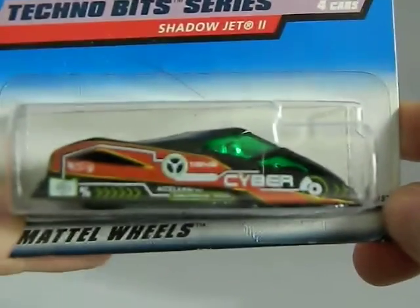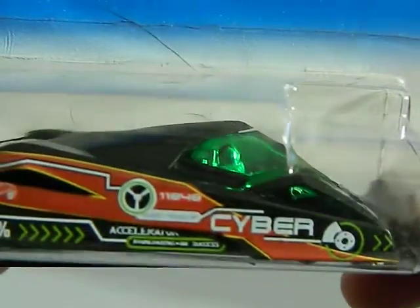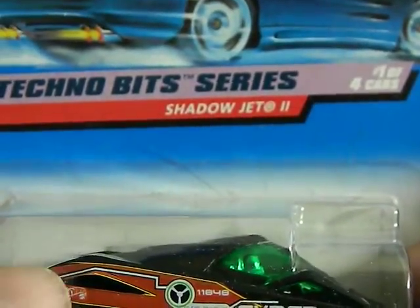Next is a flea market find from 1997, a dollar car. I think if you can see it — holding it upright — there's a person molded into the seats, and that's what it's supposed to look like. Very futuristic, very cool, very sleek. It's part of their Technobits series — it's called the Shadow Jet 2.